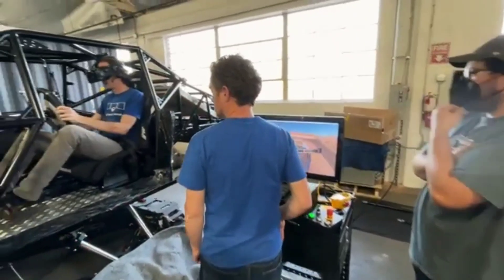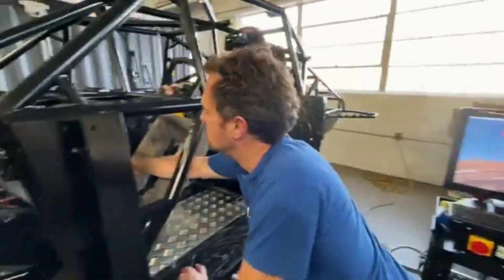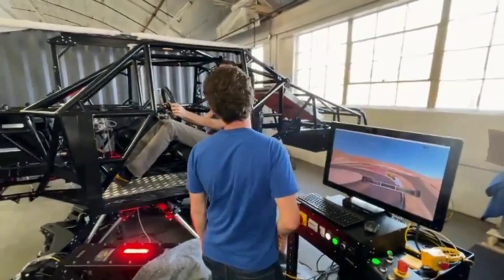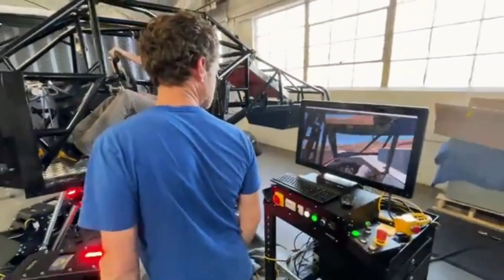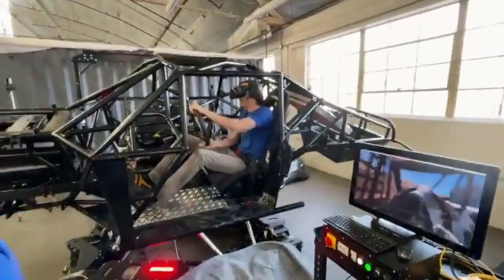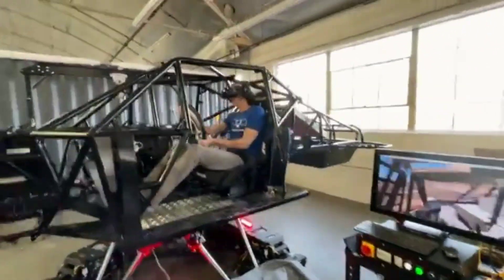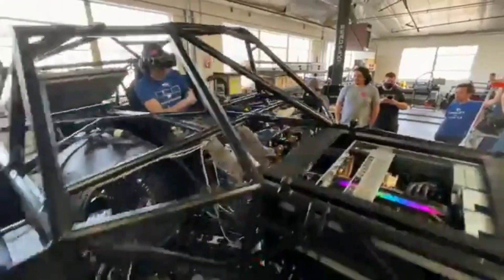The Motion Pro Truck is a powerful tool that can help off-road racers improve their skills and performance. It can also be used to train military and law enforcement personnel in off-road driving techniques. The six-motion electric motion system simulates a wide range of off-road driving conditions including bumps, jumps, and turns, while the high-definition visual system provides a realistic view of the track.